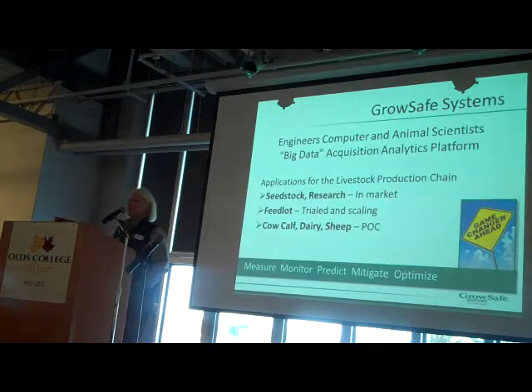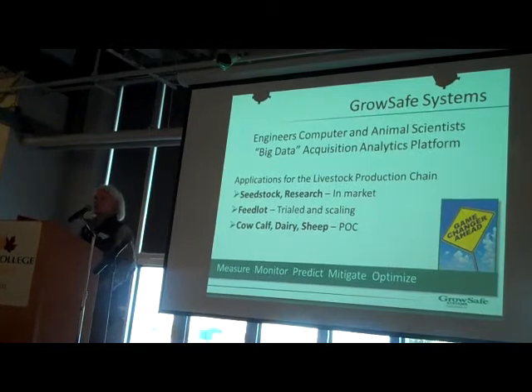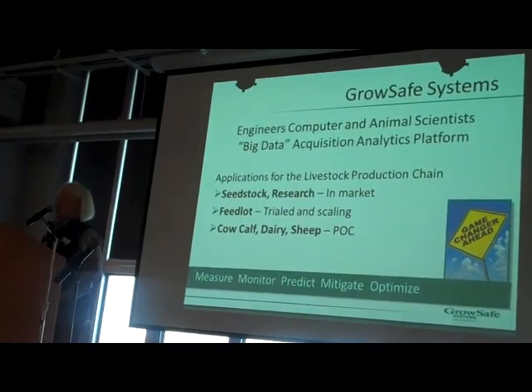Who we are is we have developed a data acquisition platform, and on it we're building a number of products for livestock. You've seen one of our products today — the feed intake system. We're also developing products for feedlot, we're in dairy, and we're in proof of concept for a cow-calf product and also one for sheep.